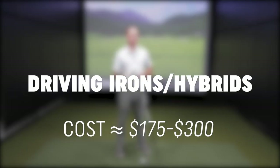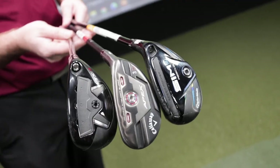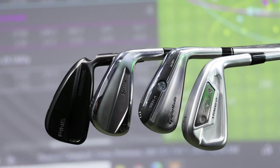Driving irons and hybrids can range from around about $175 up to $300 depending on the manufacturer and the model type as well. Hybrids are very important for you to incorporate into your bag because it really does help to gap between your fairway woods and your longest iron in your bag.